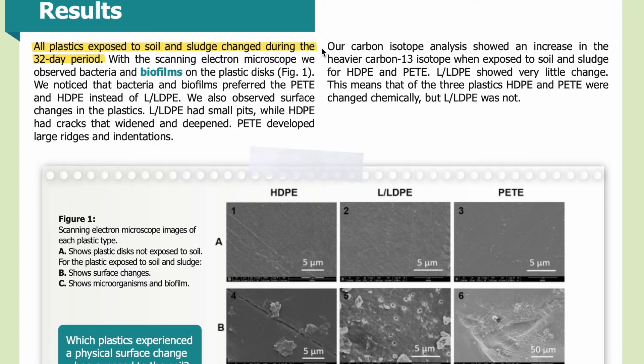Results. All plastics exposed to soil and sludge changed during the 32-day period. With the scanning electron microscope, we observed bacteria and biofilms on the plastic discs. We noticed that bacteria and biofilms preferred PETE and HDPE instead of LLDPE. We also observed surface changes in the plastics: LLDPE had small pits, while HDPE had cracks that widened and deepened. PETE developed large ridges and indentations. Our carbon isotope analysis showed an increase in the heavier carbon-13 isotope when exposed to soil and sludge for HDPE and PETE. LLDPE showed very little change, meaning that of the three plastics, HDPE and PETE were changed chemically, but LLDPE was not.